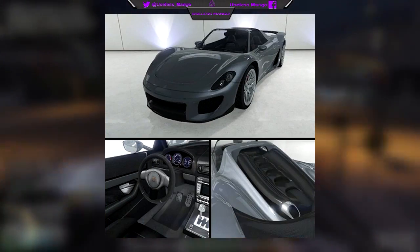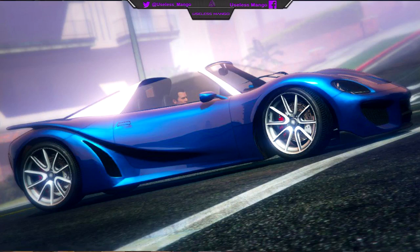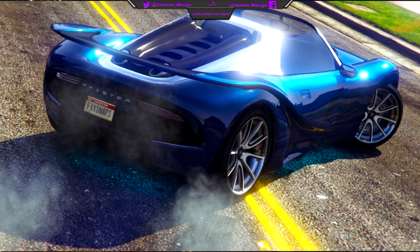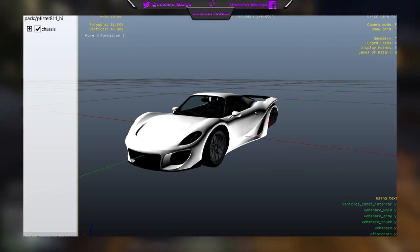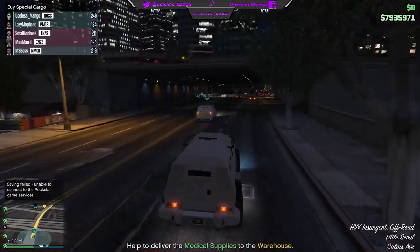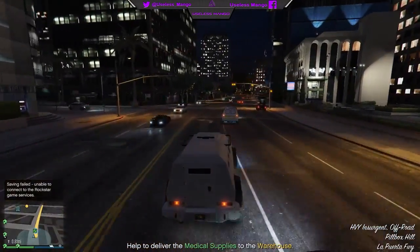Moving on to our next car, and this is the new Pfister 811. Like before, this car looks more like a sports car than a supercar, but it does have every possibility to be a supercar as it costs one million, one hundred and thirty-five thousand dollars. To be honest, I think this car is kind of on the boundary between looking like a sports car and a supercar, because to me the Pfister 811 looks to mostly resemble the Porsche 918, which in real life is classed as a sports car.